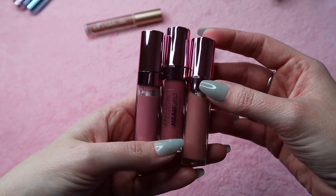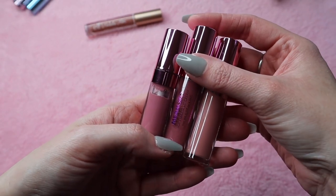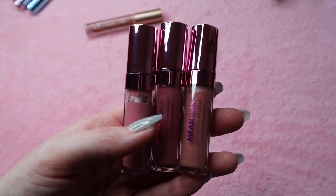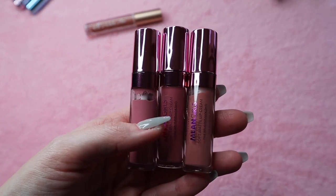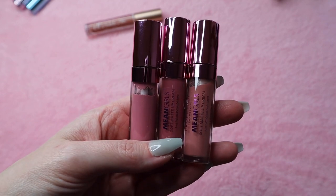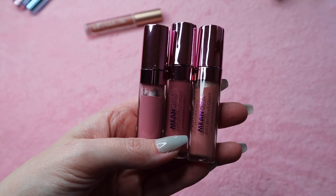These are the Perfume and the Mean Girls matte lip creams. These are really nice lip products — really pretty colors that go on the lips nicely — but I haven't reached for them in a very long time, so I think I'm going to go ahead and part with those.